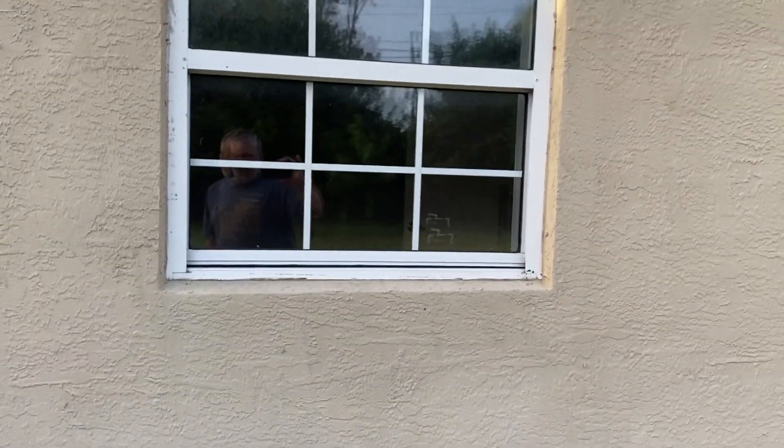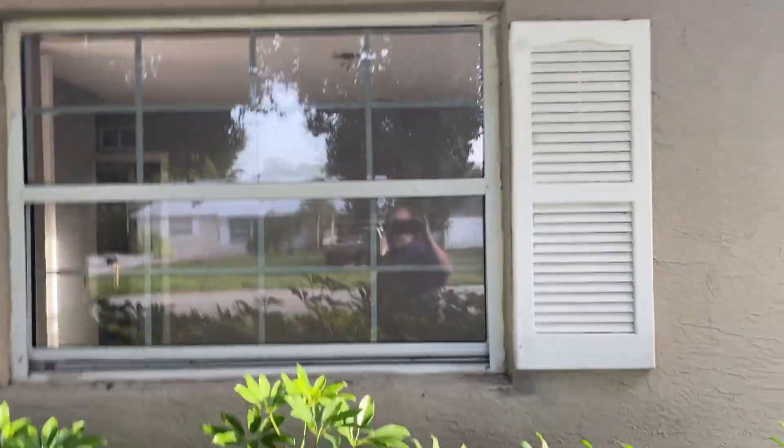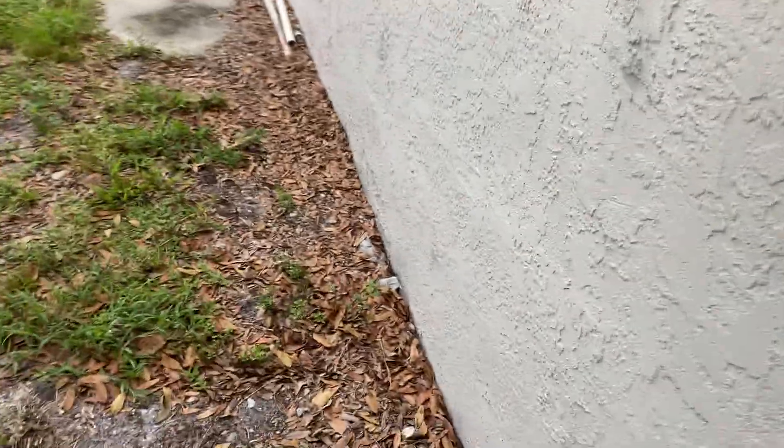Continuing down here to look — the windows, no cracking on the windows. I don't see anything major on the sides. Let's go over here to the front — hard to see with the bush, but again there's no real cracking around the windows. That's what I always look for. The front is nice solid concrete block, so that's always good.